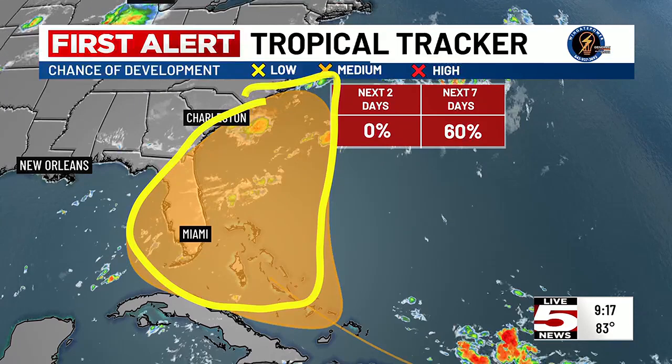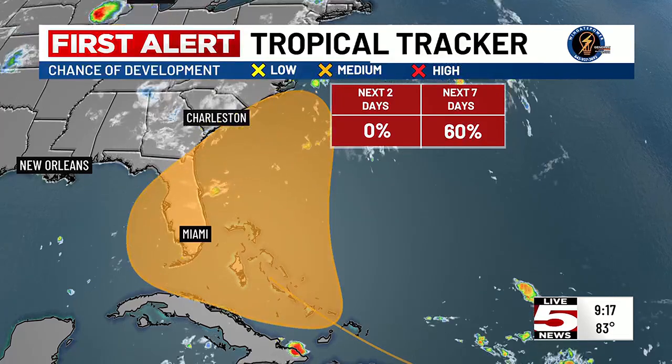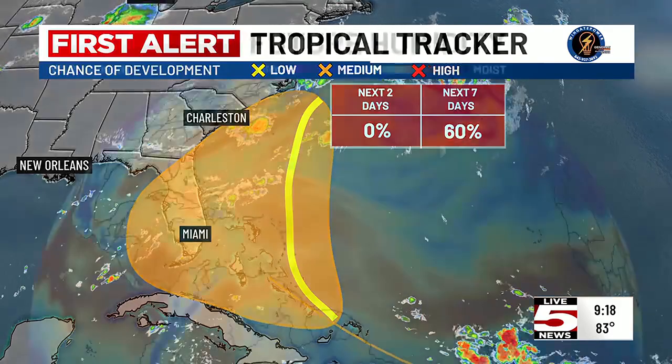Right now what we're watching is a disorganized area of showers and thunderstorms with the possibility of some development. Most models that do develop this storm system kind of have it dead off the east coast, keeping it just to our east. But it may be close enough that it could have impacts if it tracks a little farther west than currently anticipated, so just something for us to keep an eye on.